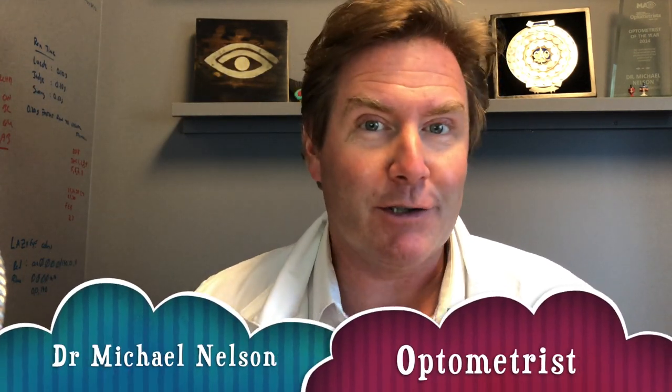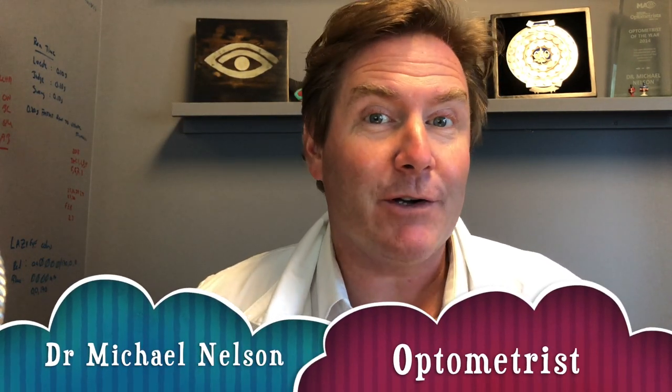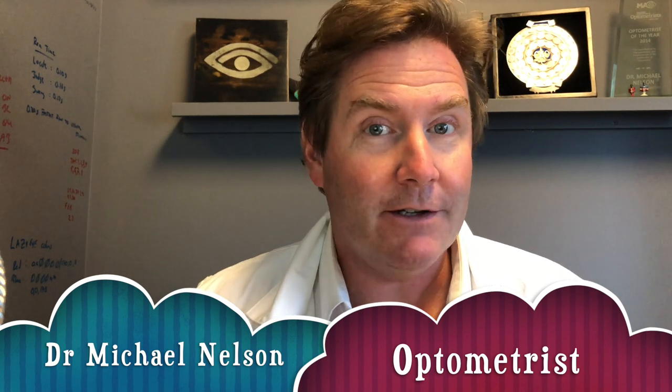Hey everyone, so you've been diagnosed with presbyopia, or the loss of your ability to focus. What are you going to do about it? I'm Dr. Michael Nelson and today we are talking about options you have to deal with your presbyopia with glasses.